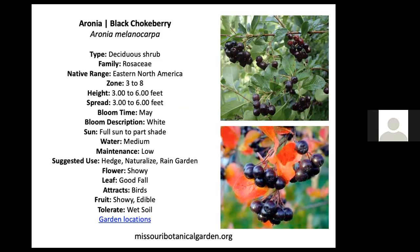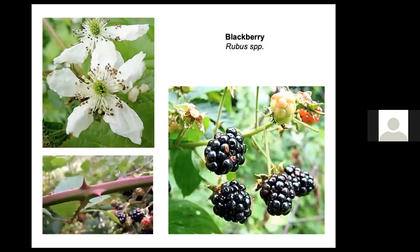If you're interested in establishing a plant on your property, type the common name or Latin name plus 'Missouri' and you'll reach the Missouri Botanical Garden description of that plant — including size, height and spread at maturity, bloom time, sun and water needs, and whether it attracts birds. You'll also find nurseries where you can purchase it. They have descriptions of many different species.